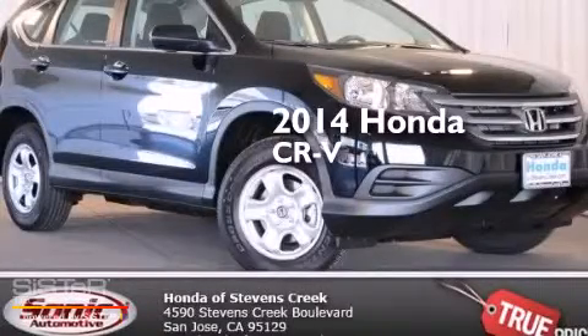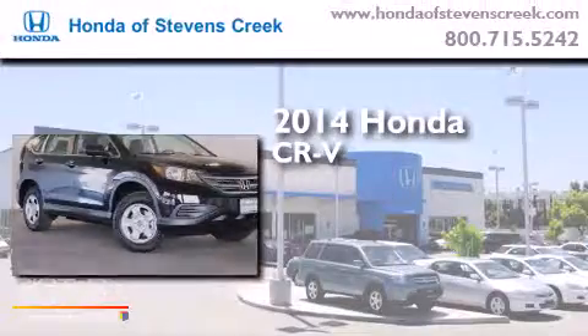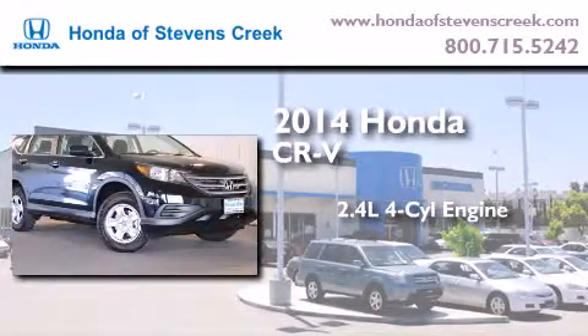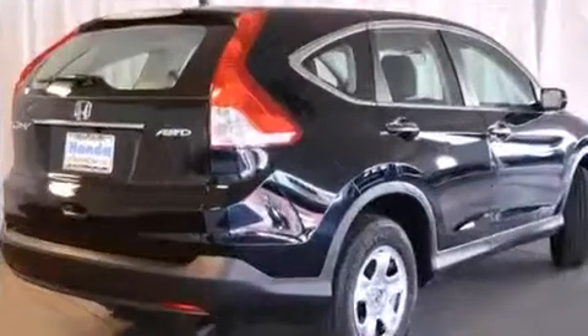This is a brand new 2014 Honda CR-V. It features a 2.4 liter 4-cylinder engine, a 5-speed automatic transmission, and all-wheel drive.